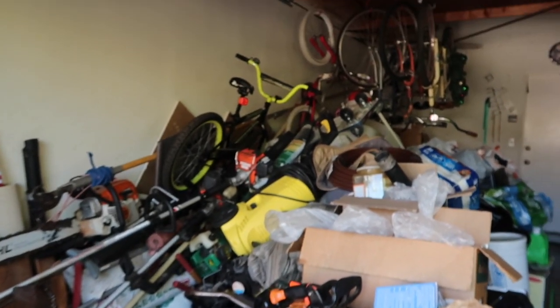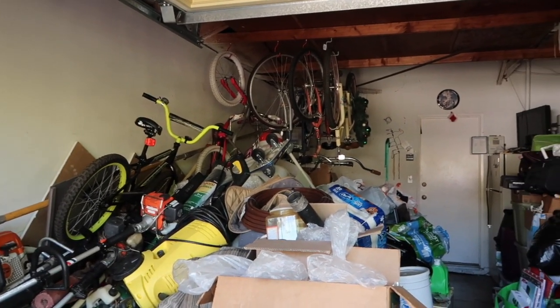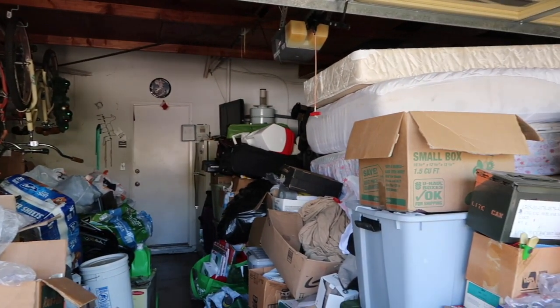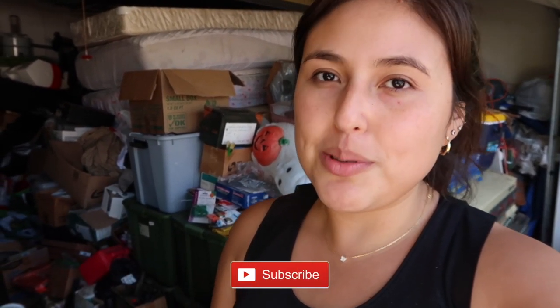I want to try and pull out as much Christmas stuff as I can into the front yard, lay it all out, and sort through everything to see what we want to keep and what we want to get rid of. This is a little overview of what the garage looks like right now. If you want to see more of my decluttering journey with my parents' garage, make sure you're subscribed — hit the button below and tap the bell to be notified when I upload. I've got my gloves on and I'm going to start pulling stuff out.